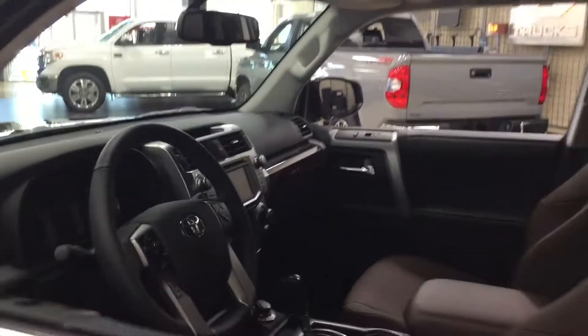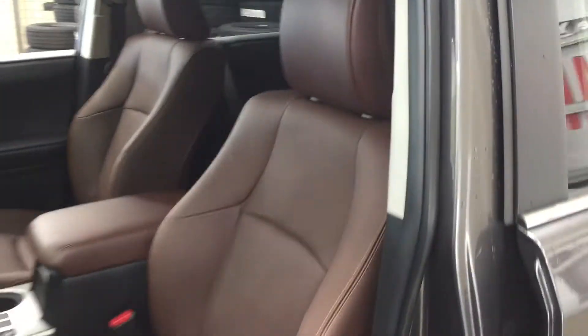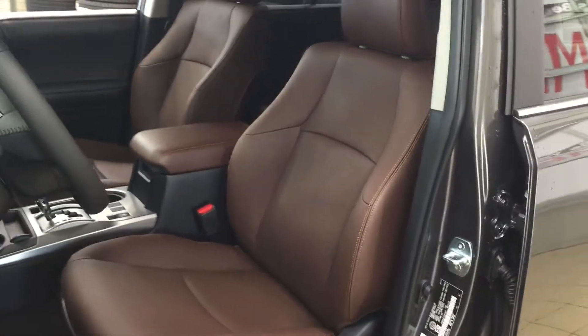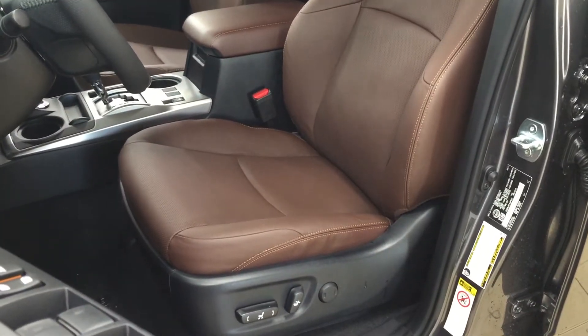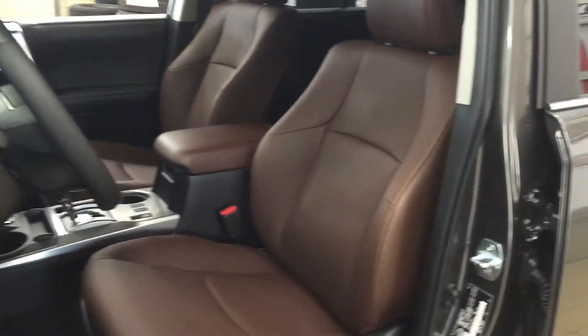Now we're going to take a look at your front dash as well as your front seats just so you have a much better idea of how much space there is. You have your red rock leather interior seat surfaces with your power driver's seat lumbar support, just over on your left-hand side.